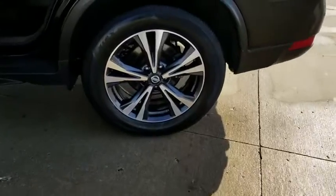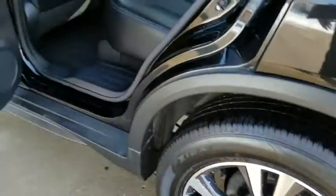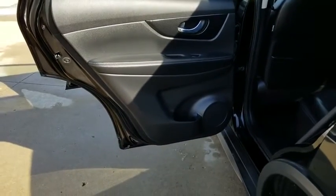Steering wheel audio controls. Traction control. Anti-lock braking system. Heated seats. All-wheel drive. Leather-wrapped steering wheel. Bluetooth.